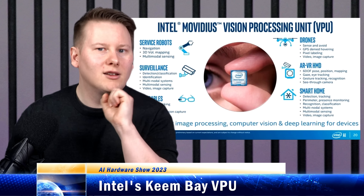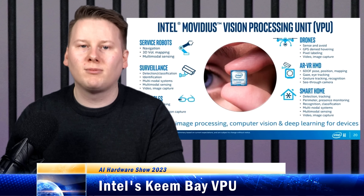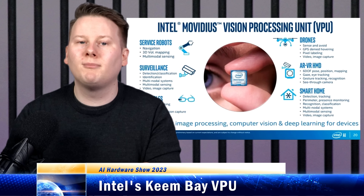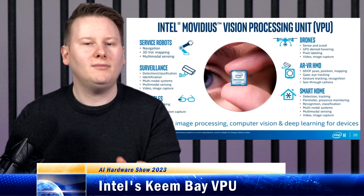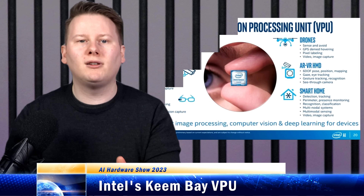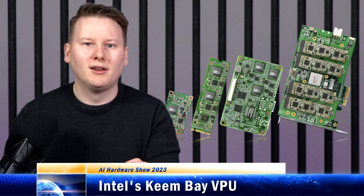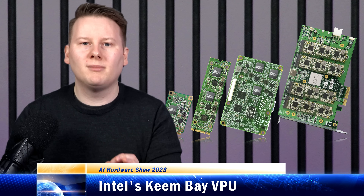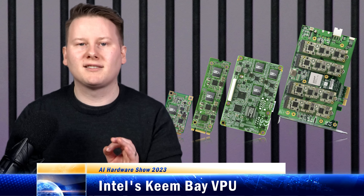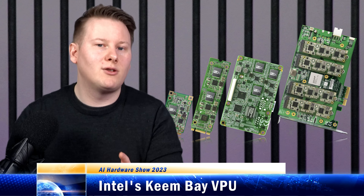Not so. Coming out of those supposed ashes is Intel's new VPU, or video processing unit, with the codename Keem Bay. I first saw Keem Bay in person in September 2022, while invited to an Intel event in Intel Israel. On an M.2 drive, the Keem Bay VPU was listed as a separate device in Windows Device Manager, much like a GPU, suggesting you could have multiple of them.